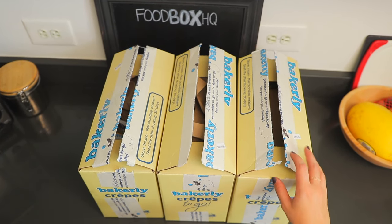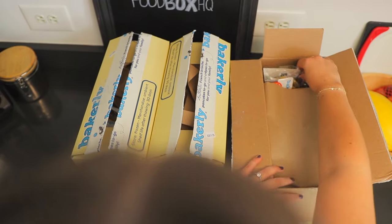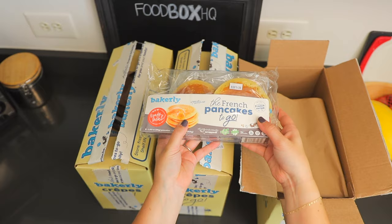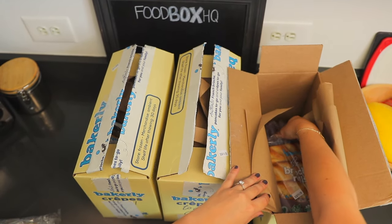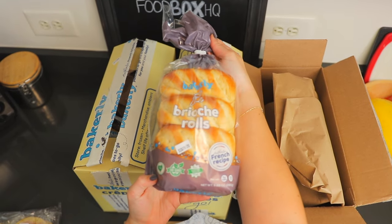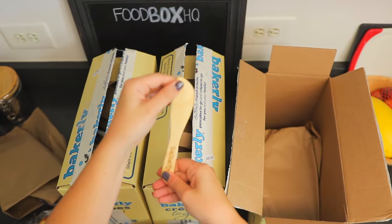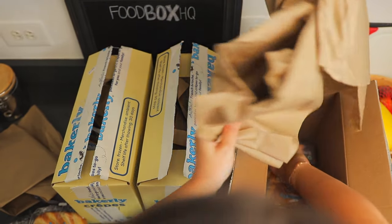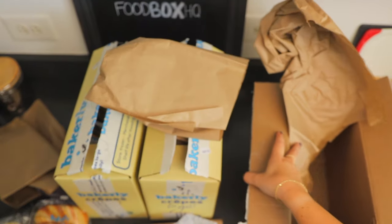It looks like we've got a couple of different variety packs, so let's check out what's in each box. In here we have French pancakes to go. It looks like we've got some brioche rolls, a Bakerly little spatula, and a chocolate croissant. So that's box one.